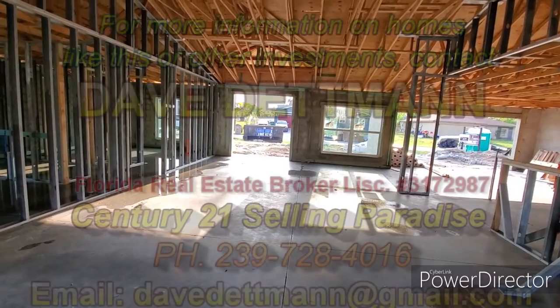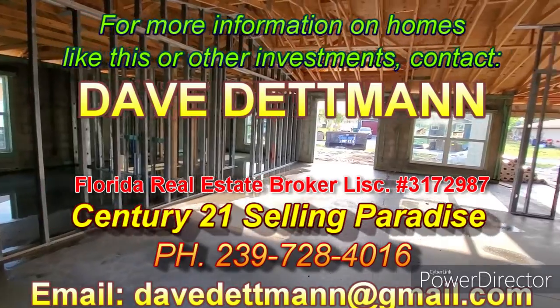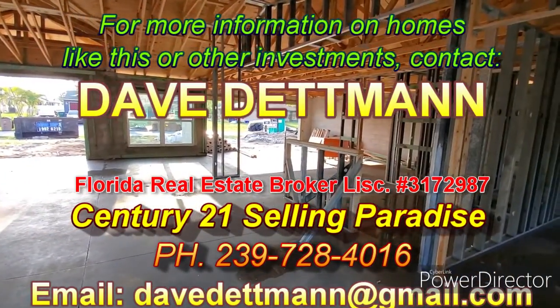That's it for me. My name is Dave Detman of Century 21 Selling Paradise Realty. I'd like to thank you for taking the time to watch this video. Look forward to seeing you in future videos — you take care and have a blessed day. God bless. Bye-bye.